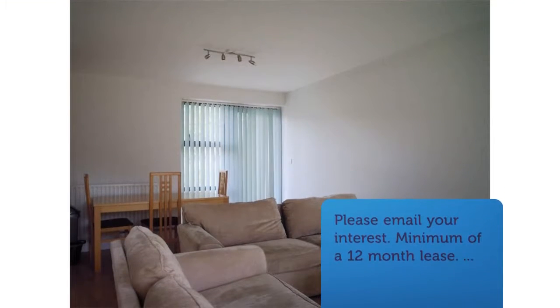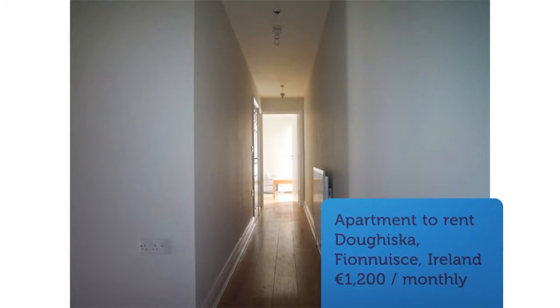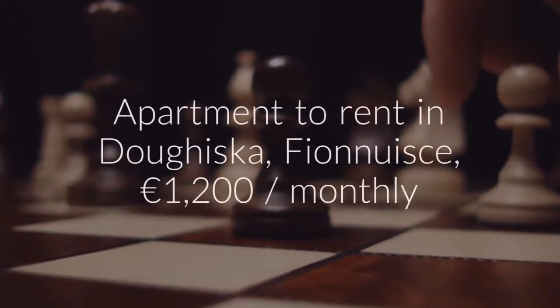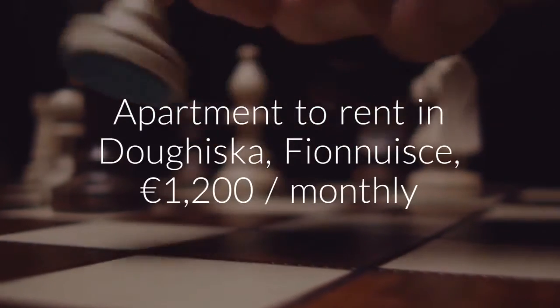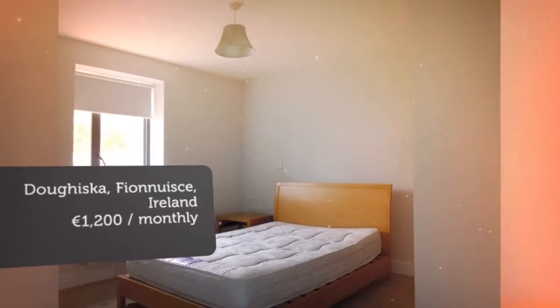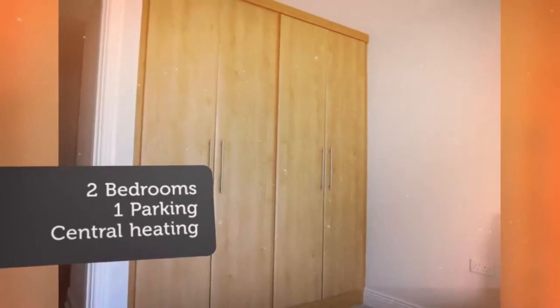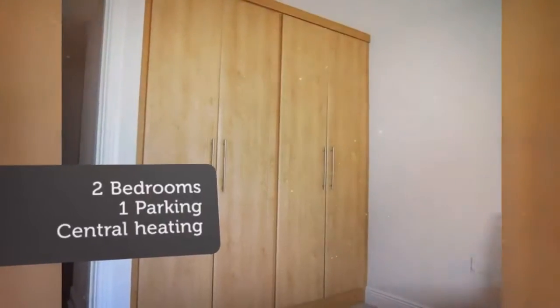Situated in a lovely quiet development, very convenient to all amenities — local schools, church, shops, industrial estate, close to the Briar Hills Shopping Center and Lidl Store on Doiska Road. Enjoy easy access to City Center, which is only 10 minutes away and has excellent bus link route into the city.